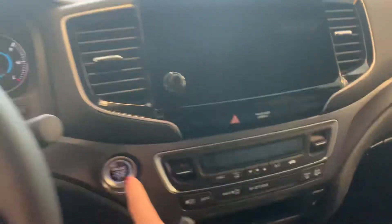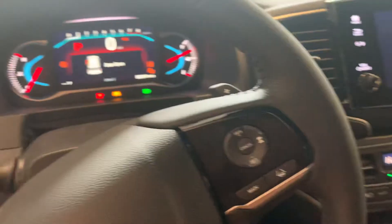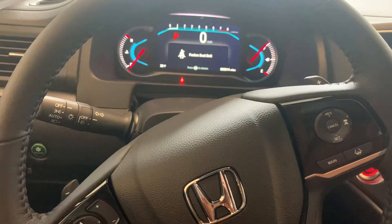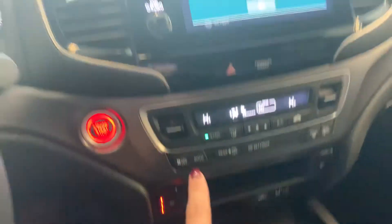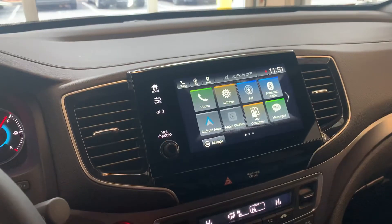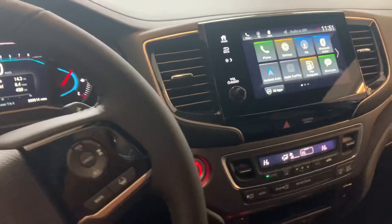It is a push engine start. You have memory seats so that they adjust when you enter the vehicle. You have heated seats as well. There's a nice large LCD touchscreen that is fully customizable for you. I'd love to go over all of the features with you in person and get you out on a test drive whenever you're available.